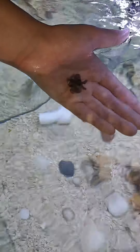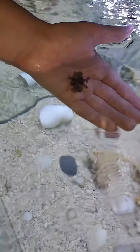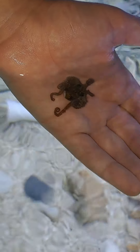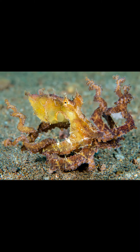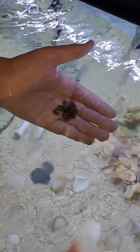This breed of octopus is called an abdopus, but the English name for it is algae octopus. He gets his name because he uses his tentacles and curls them up, which makes him imitate algae or other plants. Here's a picture of what they look like in the wild. Now I'm going to put him back and let him find the food on his own.